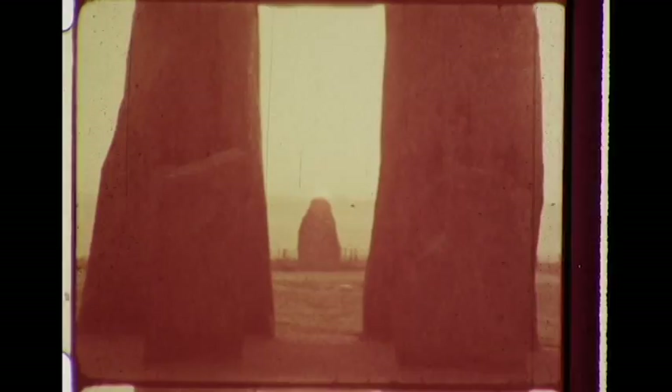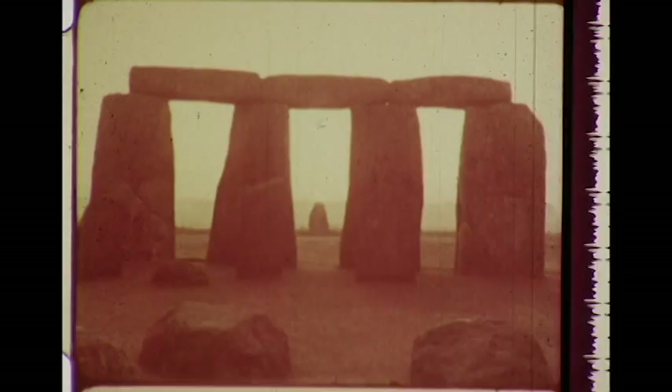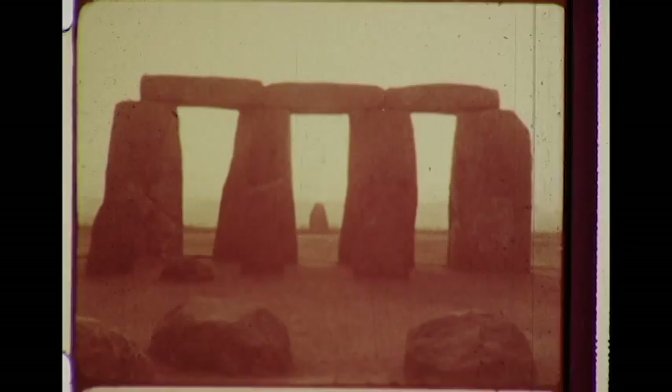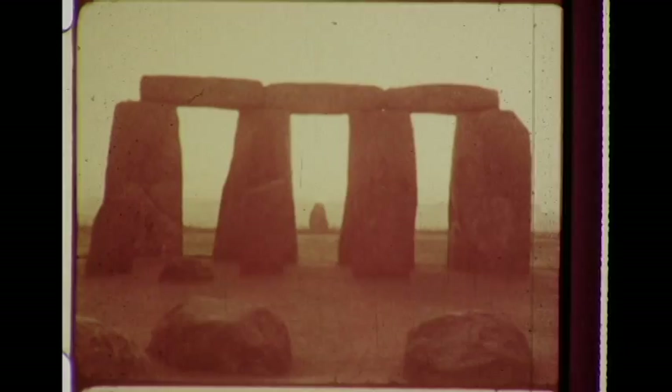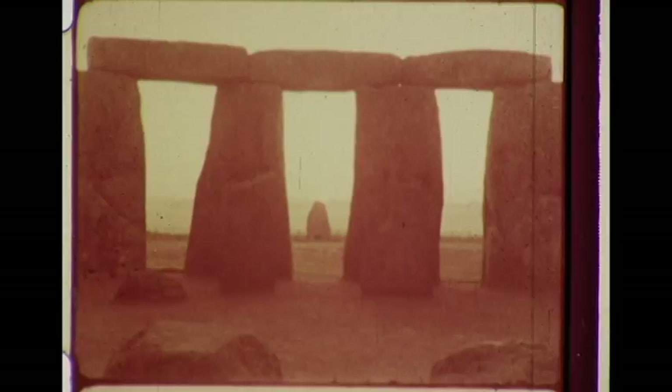The sun does rise over the Heelstone. Folklore is now fact. Tradition is translated into science, and for the first time, documented on motion picture film. Based on this experiment, Dr. Hawkins has discovered that his calculations were exact to within one-tenth of a degree. There seems little doubt that Stonehenge was an observatory. Professor Atkinson, while still questioning the idea that Stonehenge was used as a computer to predict eclipses, does credit Hawkins with a new and valuable scientific contribution.